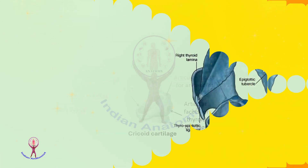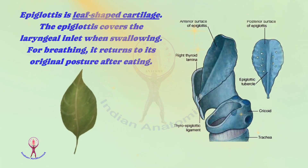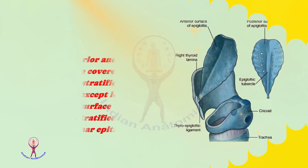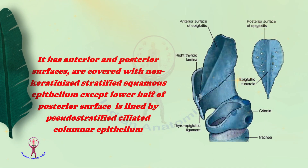The next cartilage is the epiglottis. It is a leaf-shaped elastic cartilage. The epiglottis covers the laryngeal inlet when swallowing, and returns to its original posture after eating to allow breathing. It has anterior and posterior surfaces covered with non-keratinized stratified squamous epithelium, except the lower half of the posterior surface, which is lined by pseudostratified ciliated columnar epithelium.